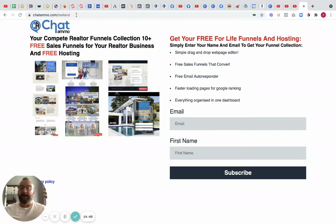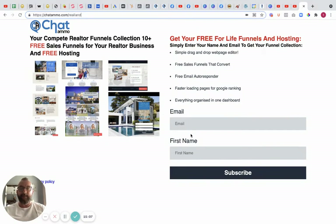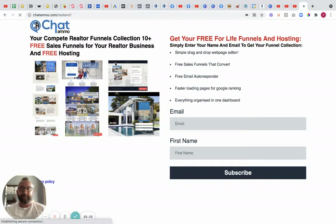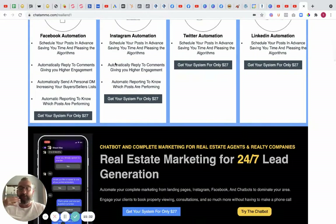If you go on YouTube and look at realtors' landing pages, you'll see a load of people advertising free realtor landing pages — but they're doing ClickFunnels, which is free for two weeks and then $97 per month. With us, they don't have to pay that. The big advantage here: first you get the email and name, then they go to this page where we show that landing pages are good, but they also need Facebook automation, Instagram automation, Twitter automation, LinkedIn automation — and we can offer all of that, automating the whole lot through our chatbot.